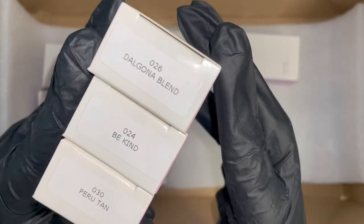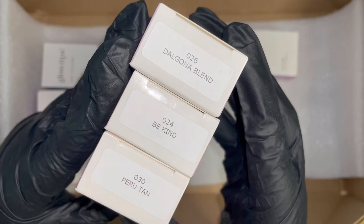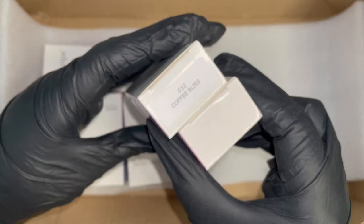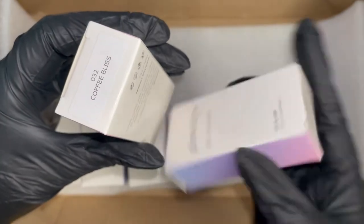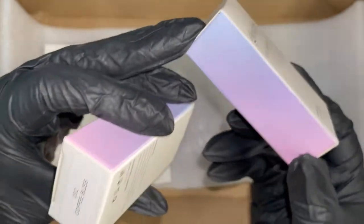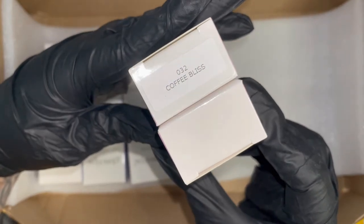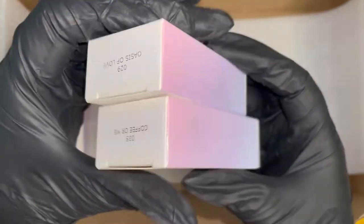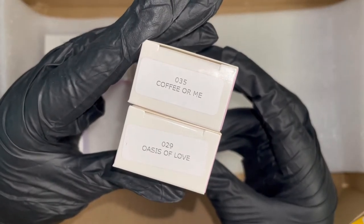We are going to be doing a review on Glow Tips — this is my first time. This is Dalgona Blend, Be Kind, and Peru Tan. How luscious are these names, y'all? Coffee Bliss. And that one was no name on the outside but it actually has a name — it's called A Nude Mood, which I think is so stinking precious. Coffee or Me, An Oasis of Love.